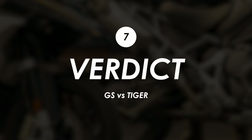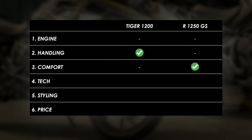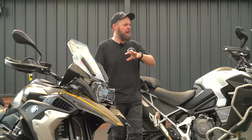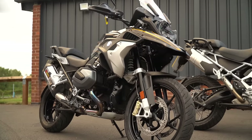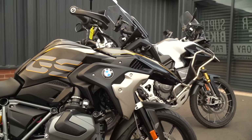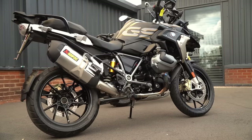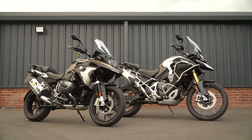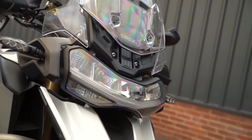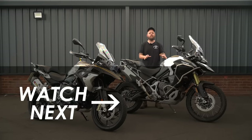Let's tally up the scores: a draw on the engine, handling went to the Tiger, comfort to the BMW, tech to the Tiger, and the rest were even — making it 2-1 to the Tiger in this test. If I was doing loads of big touring miles I think the smoothness of the GS would edge it for me, but since I've got young kids and don't do long touring holidays on the bike, the extra tech and more exciting engine would probably sway me towards the Tiger. It's a close-run thing. A massive thanks to Superbike Factory for supporting the channel — let me know which bike you'd pick in the comments, and if you're new here hit subscribe.